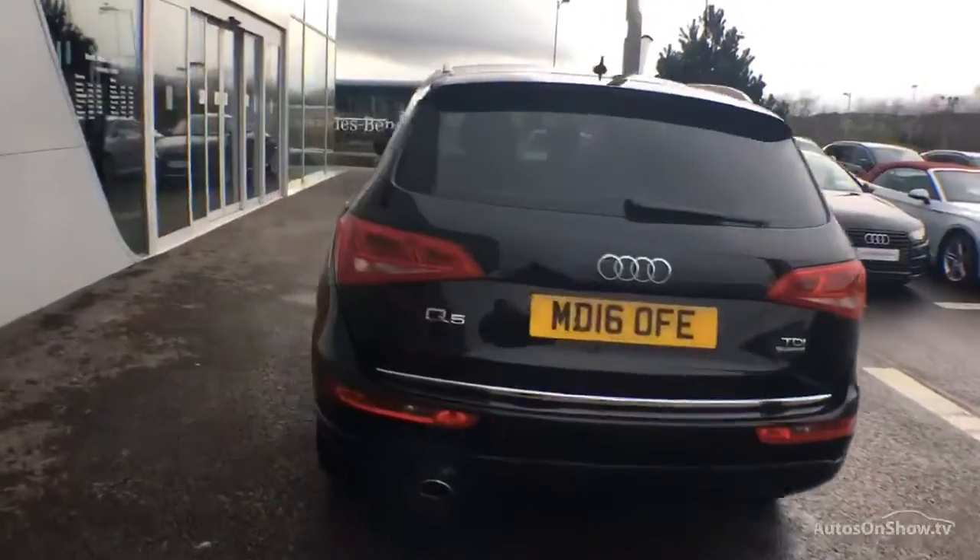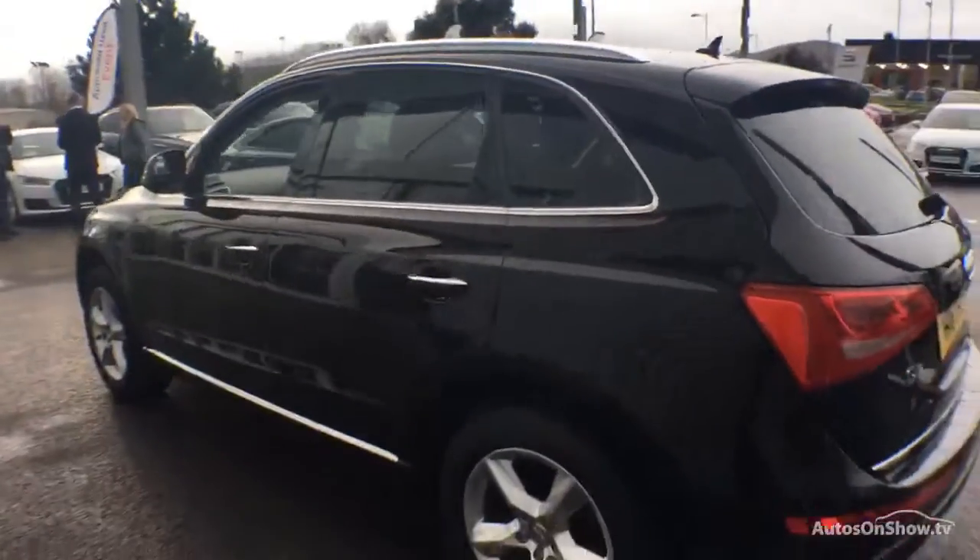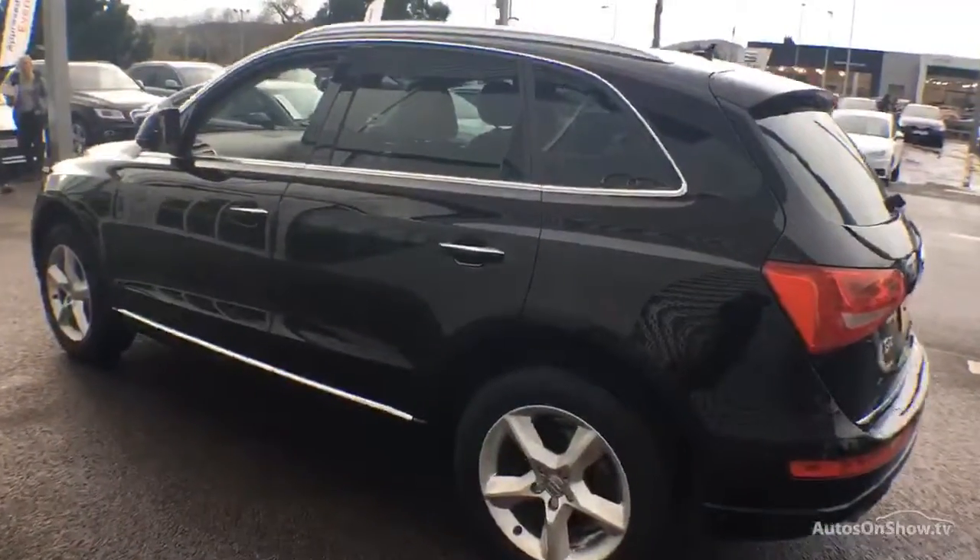Only when it has passed all of these will it be moved on to conduct a thorough road test. Any dents, bumps, or scuffs are removed by technicians using state-of-the-art technology.